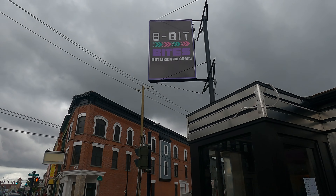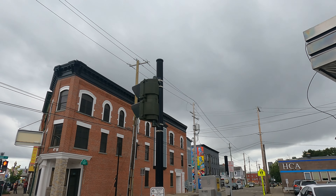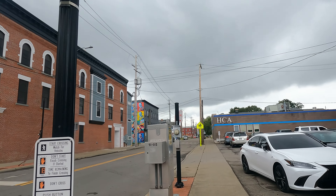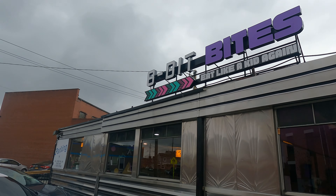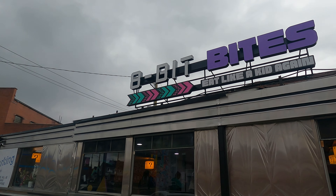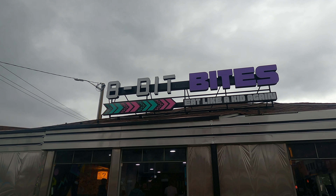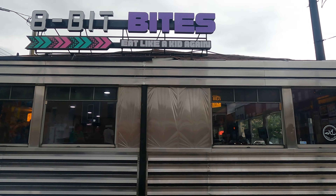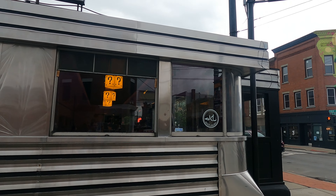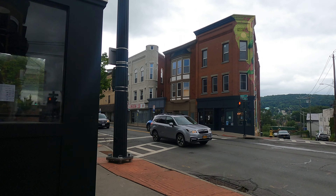Right up here on the sign: 8-Bit Bites — eat like a kid again. I guess it's like a retro 90s and 80s themed diner that the BU demographics can relate to. They've got some interesting GameCube-looking thing going on in the window up there, and I see a lot of TVs. I think those are gaming systems on the TVs, but I could be wrong.